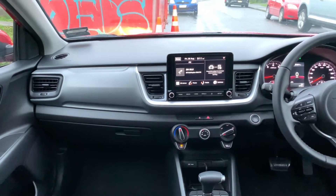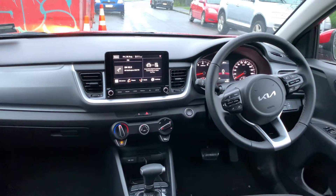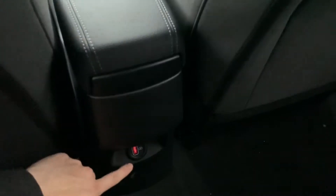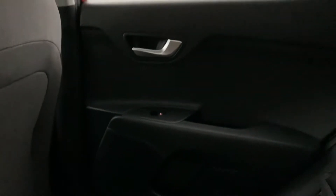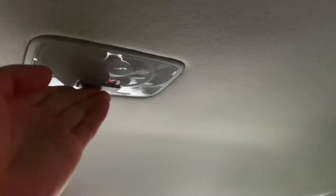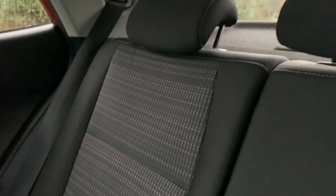Now let's move to the back seat to see what the Stonic has to offer for rear passengers. In terms of rear seat amenities, you only get one pocket in the back. There are no center rear air vents, but you do get one illuminated USB port. You have window controls and grab handles above, simple lighting controls, two child seat anchors on both sides of the rear passenger seats, and three headrests — but no rear center armrest unfortunately.